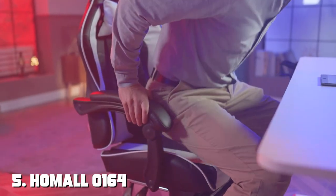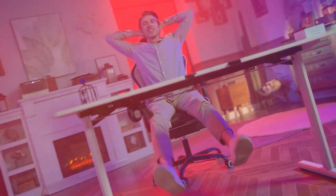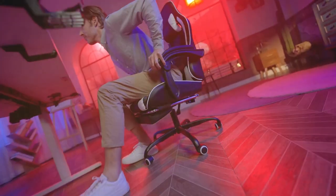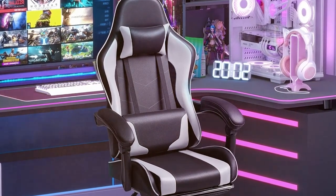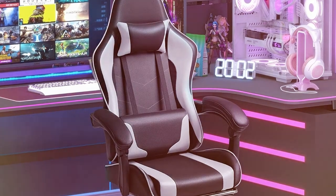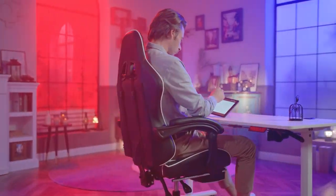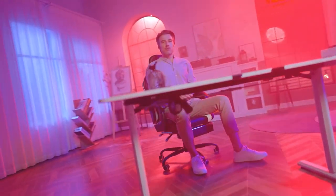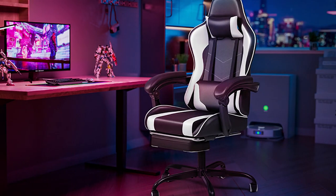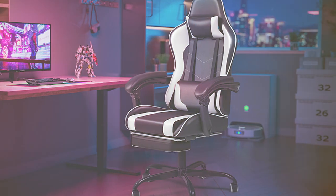Finally, the number five position is held by the Homeall O164 Gaming Chair. This is a sleek and stylish option for gamers seeking a balance between affordability and functionality. While it may not come with all the bells and whistles of higher-end models, the O164 certainly holds its own, delivering a solid gaming experience without breaking the bank. Built with a durable steel frame for stability, the ergonomic design supports good posture with adjustable lumbar support and a reclining feature. The PU leather upholstery adds a touch of sophistication and is easy to clean.